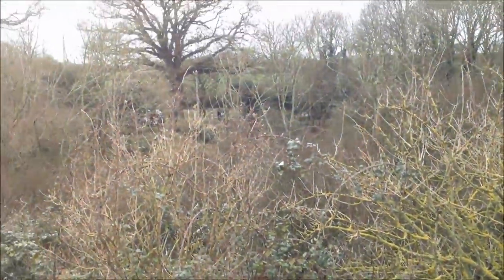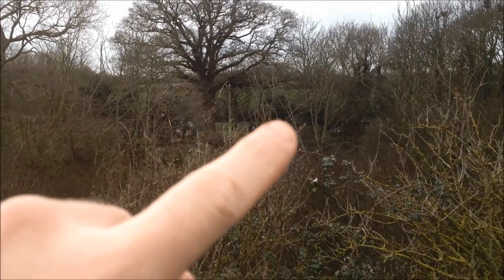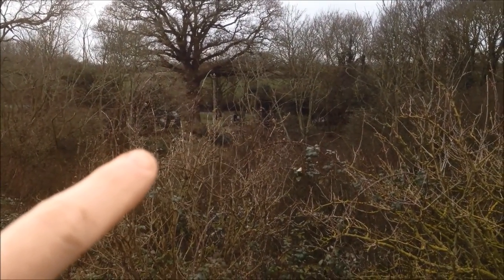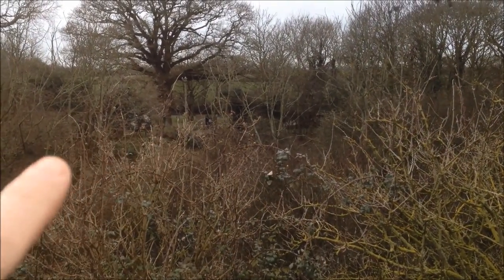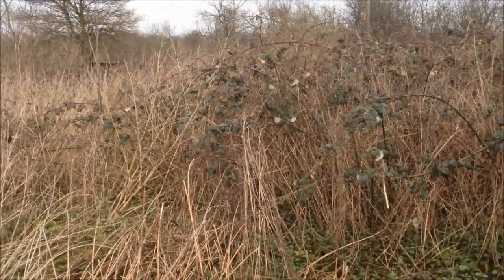I do want to put in some more trees over there because that's where the road is — you can see the cars passing. If we put some trees in there we can just block that off a bit. I've still got quite a lot to go so I'm going to get chopping.